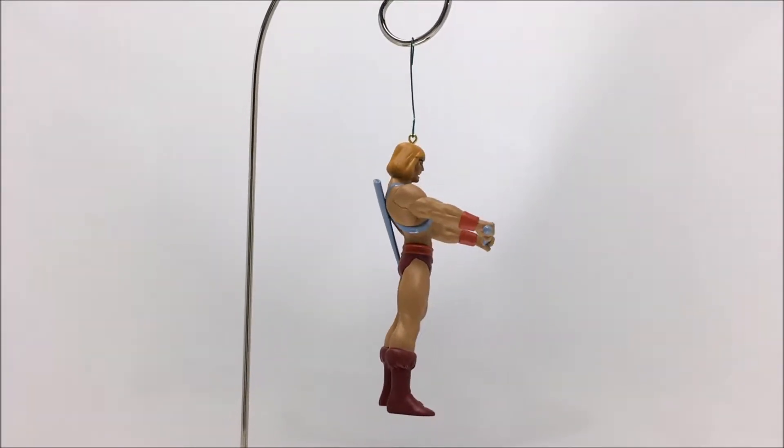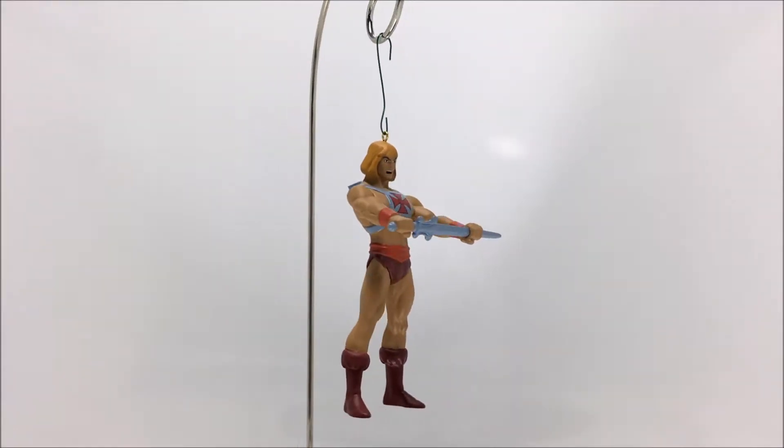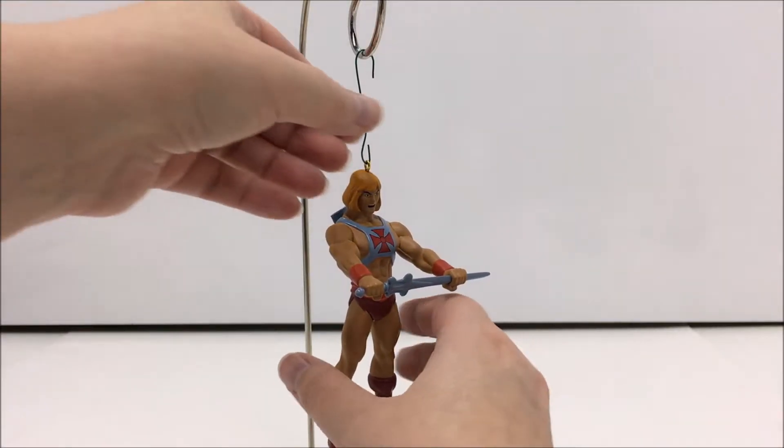However, he can be very expensive on the secondary market, so if you find him at a decent price, I would highly recommend picking one up for yourself.